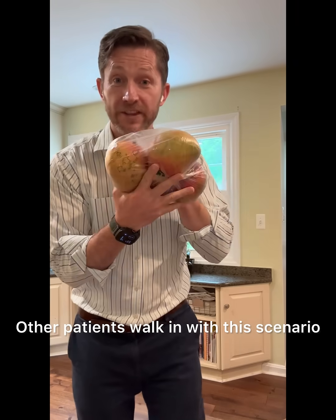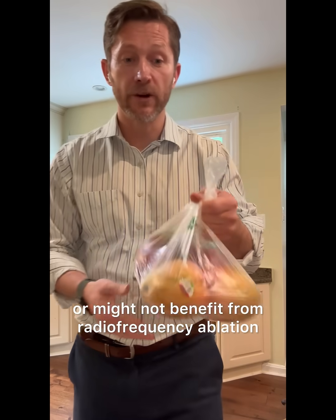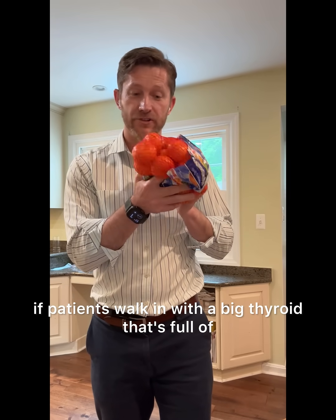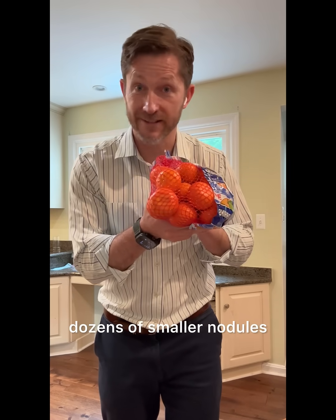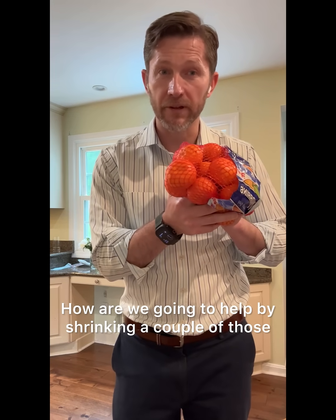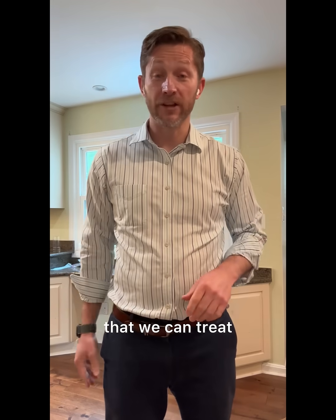Other patients walk in with a big thyroid with a few large nodules inside of it, and those patients may or may not benefit from radiofrequency ablation. Where it gets harder is when patients have a big thyroid full of dozens of smaller nodules — shrinking a couple of those won't really help. The worst case is when the whole thyroid looks very irregular and there's no clear target inside to treat.